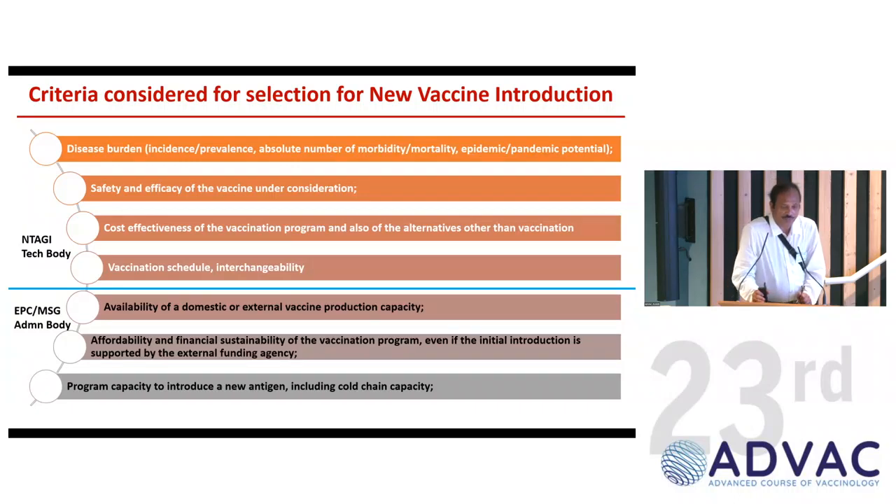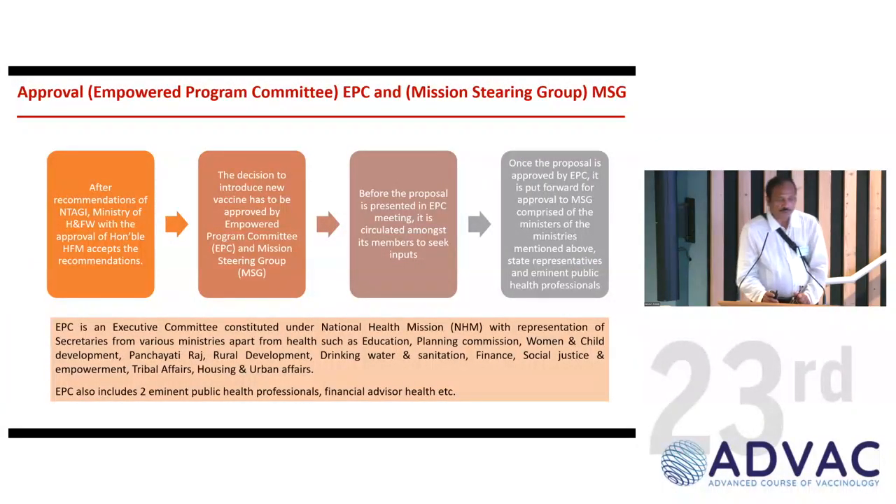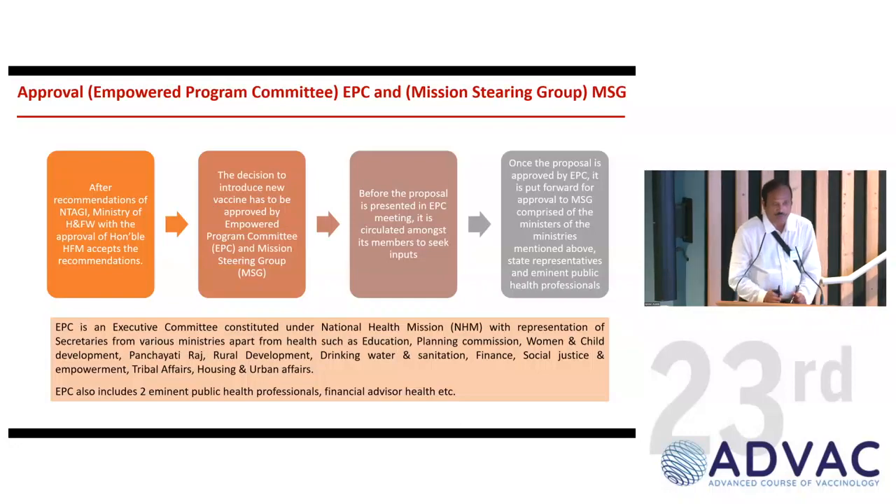The two administrative bodies are the EPC and the Mission Steering Group (MSG). These look into vaccine availability, supply, production capacity, affordability, financial sustainability — even when initial introduction is supported through external funding — and program capacity to introduce a new antigen including cold chain capacity. The EPC is an inter-ministerial group where different ministries converge to make a decision. Detailed proposals are circulated to various members who review and approve them.